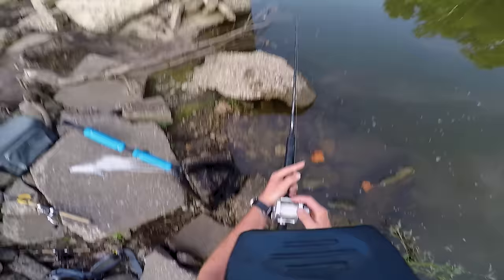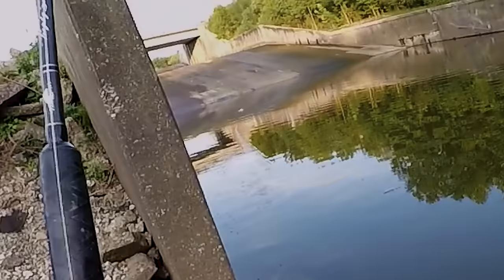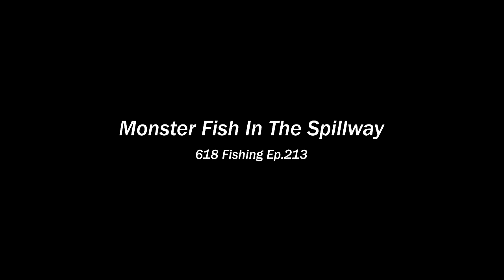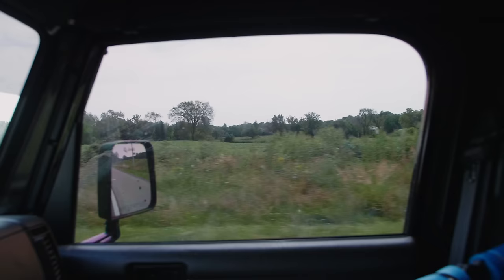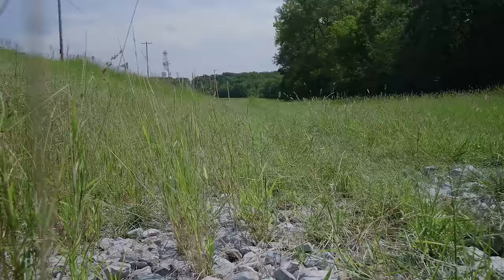What's going on everybody, Nick from 618 Fishing here and welcome back to another fishing adventure. In today's episode I'm heading back to the location where I caught that monster bowfin. I hooked into a giant fish that came off, and I asked if you guys would want me to go back and try to catch that fish — a lot of you said yes, so I'm heading back today to hopefully complete that goal.